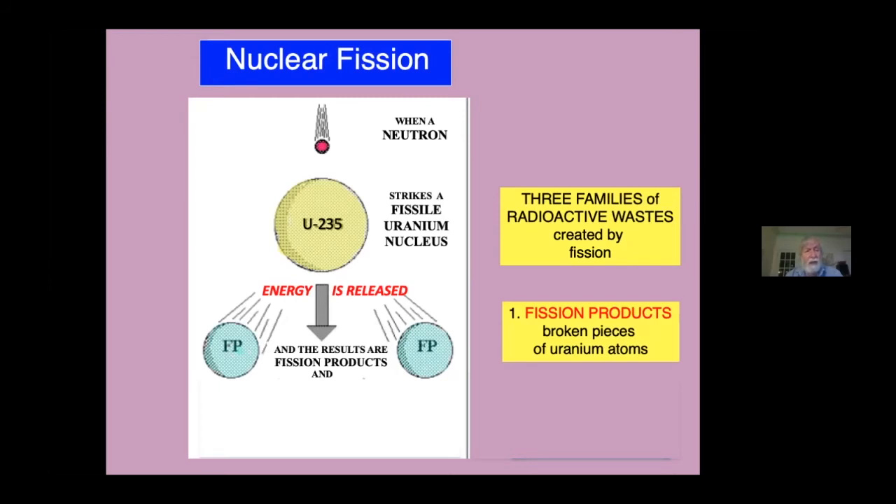There are hundreds of varieties of fission products, including the radioactive cesium, iodine, and strontium that I mentioned a little while ago, and many, many others. Fission products are the major radioactive constituent of high-level nuclear waste — that is, the used nuclear fuel.